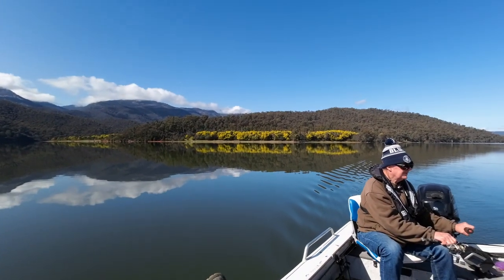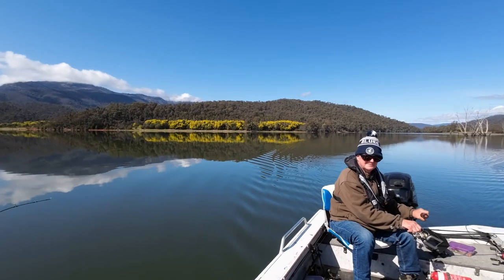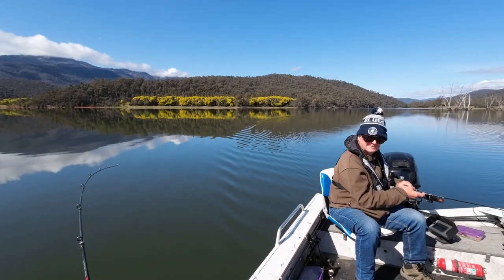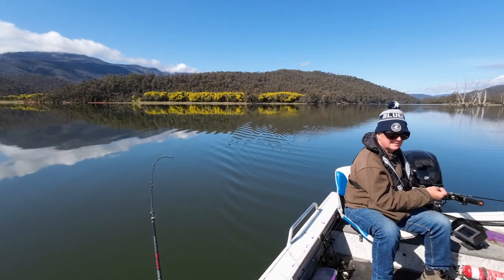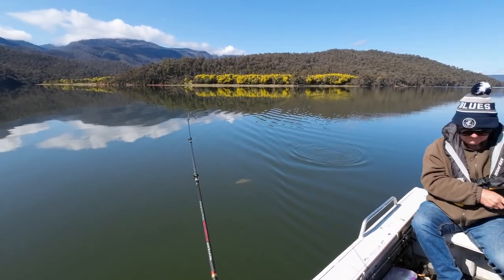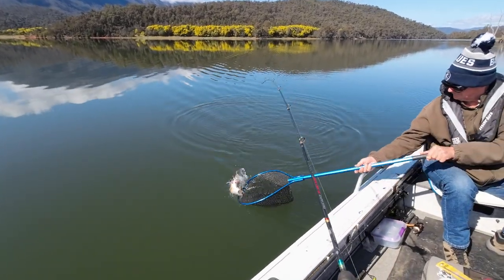We've had bugger all rowing — that was a touch. Got him! Good fish too. Oh yeah — doesn't feel as big now, but when you first hit it, it felt heavy. Might go a bit troppo when we're getting close to the boat. Tell you what, it's certainly not a tiddler — look at that. That's a lovely redfin.